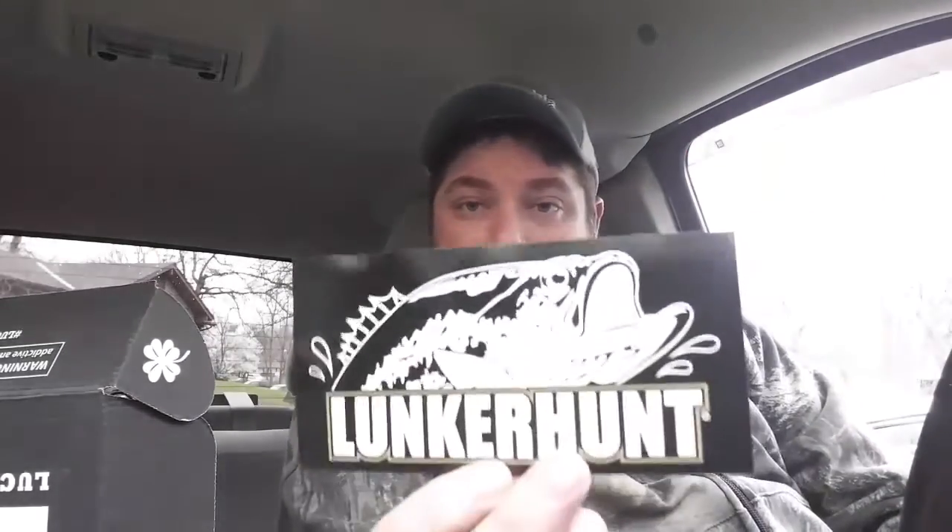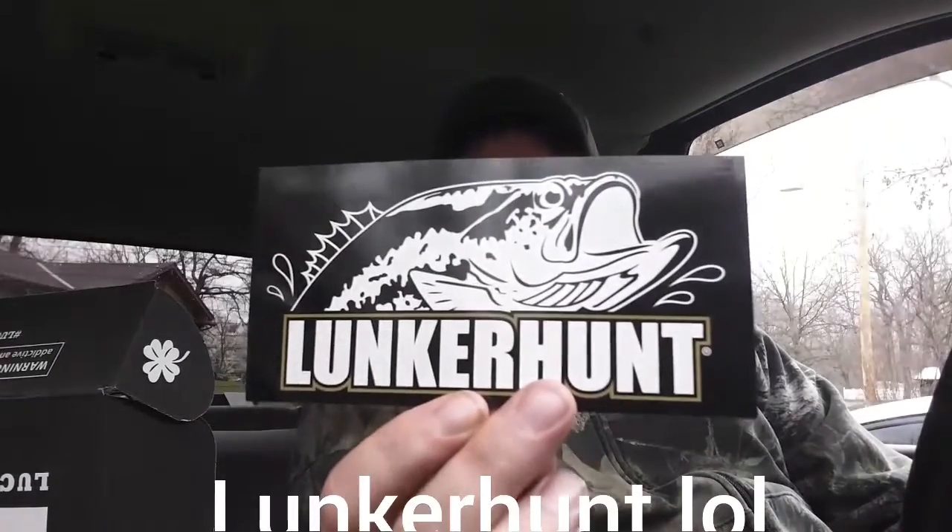Fishhound — we always like Fishhound. Lunker Hunter sticker, very nice. I don't fish with a bunch of Lunker Hunter but I like the sticker — I'll put it on my boat, why not? Looks like we got some goodies in this box.